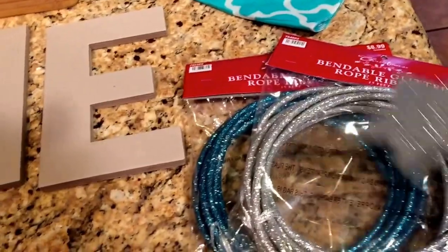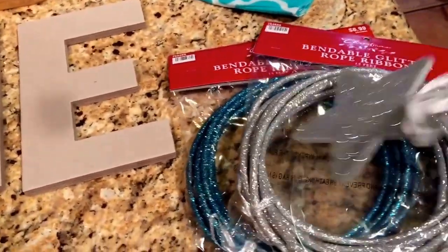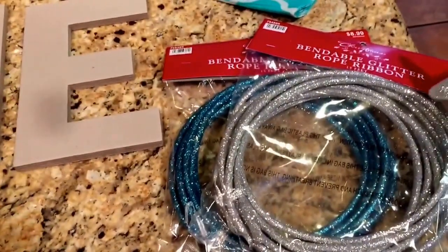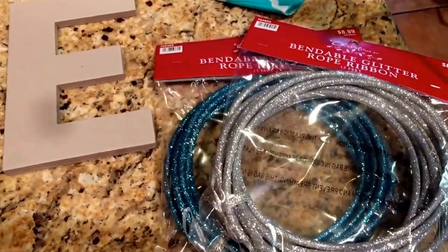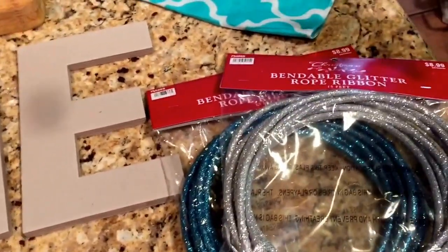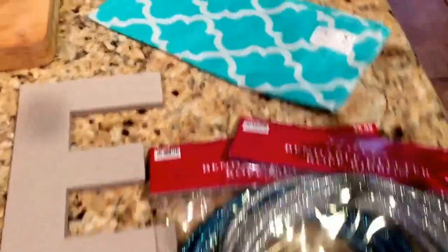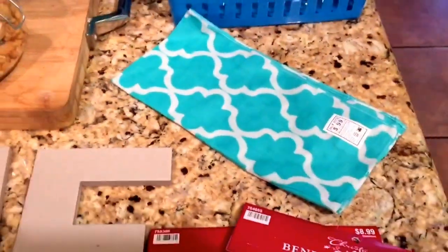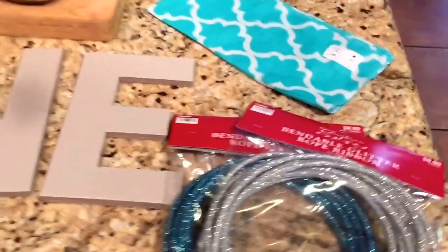In terms of Christmas clearance, this was only 90 cents a pack — 90% off, which is great. I figured it could be used for whatever; it's just this bendable glitter rope ribbon. I don't know what I'm gonna use it for but it can definitely be used for other things beyond Christmas. And then I also got this tanker chip for 99 cents — not sure what I'll use that for either, but it was too cute. Love the colors and the pattern.